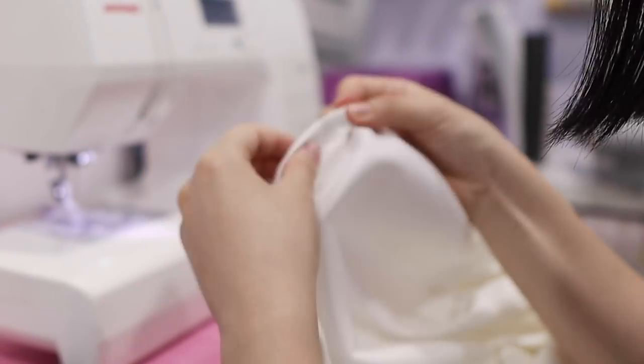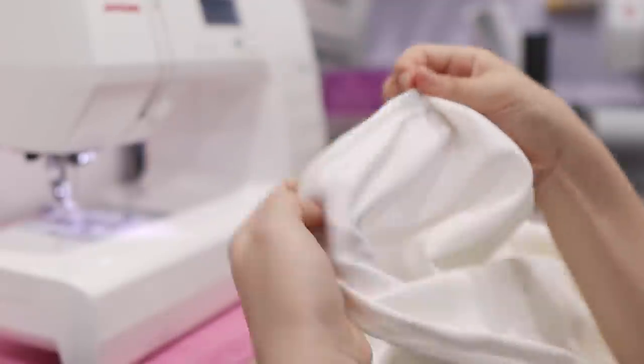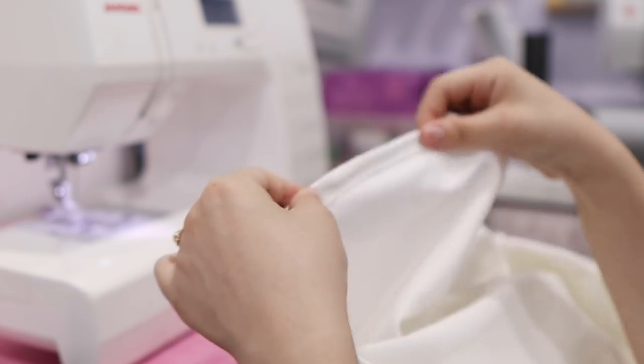Then I inserted the elastic. You can do this by putting a safety pin on the end of the elastic and just feeding it through the channel.